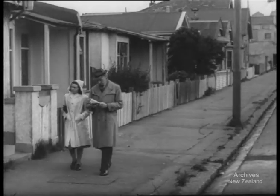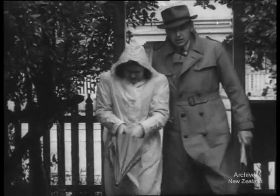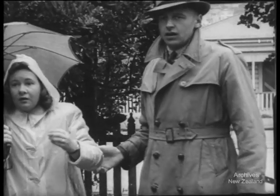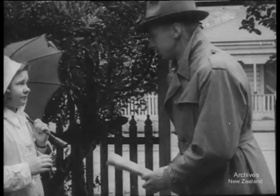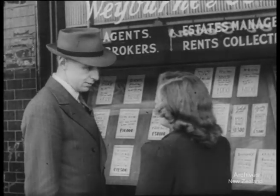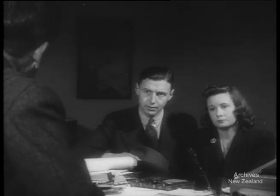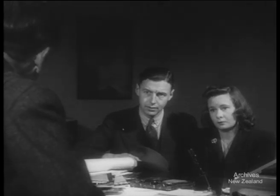As economic conditions improved, they looked for better accommodation. Young people who had been living with their parents wanted their own homes. But New Zealand was house-hungry, and young people didn't find it easy. To build a house would cost, say, 1,600 pounds.